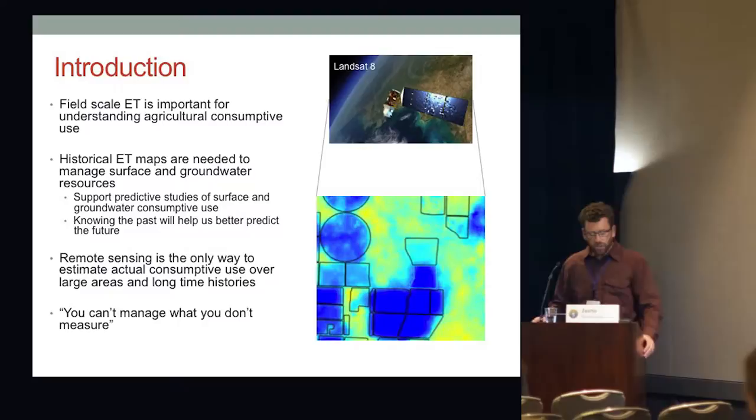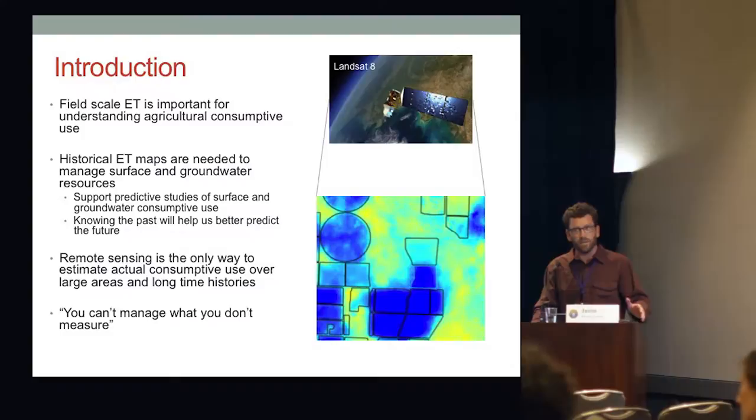Field scale ET is important for understanding agricultural consumptive use. We really need historical ET maps to manage surface and groundwater resources and to support predictive studies. Basically, knowing the past will help us better predict the future. If we don't know how much we've been consuming, how can we figure out how much we're going to consume under changing conditions? Remote sensing is really the only way to estimate actual consumptive use over large areas and long time histories. You can't manage what you don't measure.